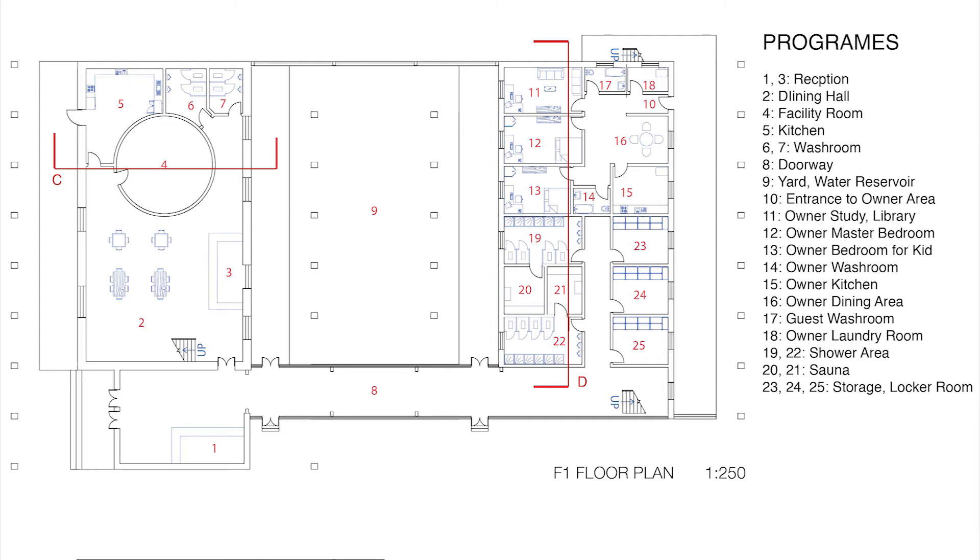The first floor of the living quarter is divided into owner and guest areas. In the owner's area, we have a side entrance, laundry room, public bathroom, and a library slash living room. Then we have a master bedroom, a kids' bedroom with a shared bathroom, a kitchen, and a dining room.